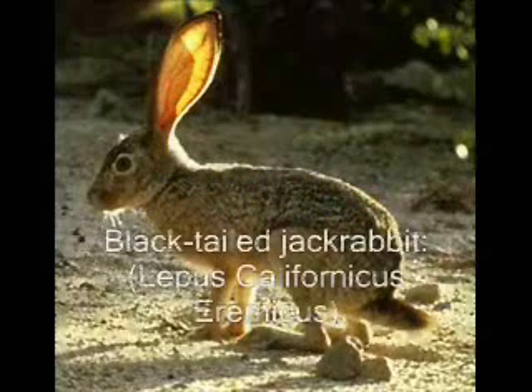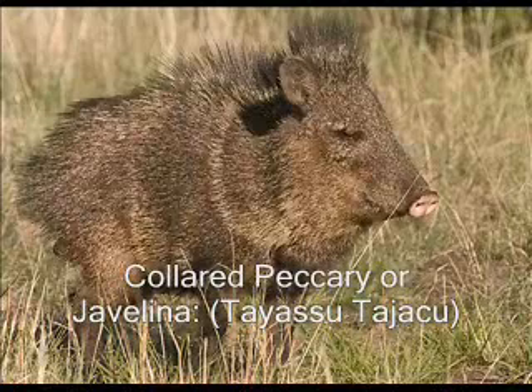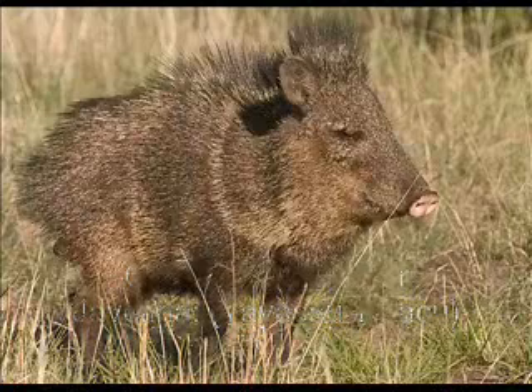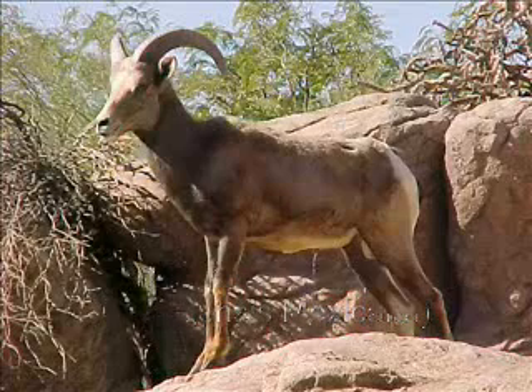The Jack Rabbit's large eyes are placed back on the head so it can see in front, behind, and overhead at the same time, helping it watch out for predators. Its large ears also help it to keep cool, as the blood vessels in the ears expand to allow the blood to cool before re-entering the body. The Javelina live in large family groups so they can protect each other from predators. The desert bighorn sheep has adapted to the environment by using two different ways of cooling itself: perspiring and panting.